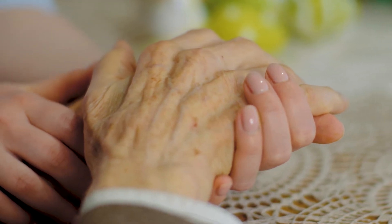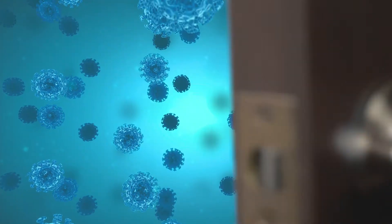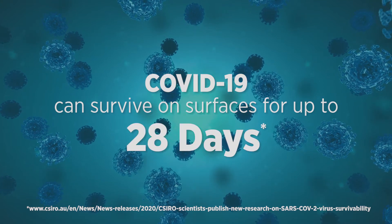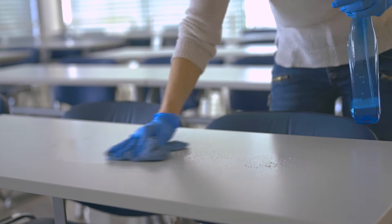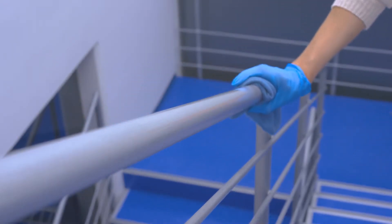80% of infectious diseases occur because of contact spread through hands and surfaces. A recent study by CSIRO discovered that COVID-19 can survive on common surfaces for up to 28 days. Traditional disinfectants and sanitation products are only doing half the job we need them to — they clean and disinfect, but offer no ongoing protection.